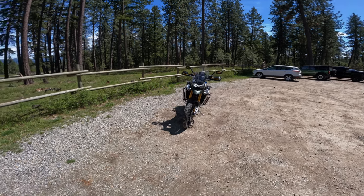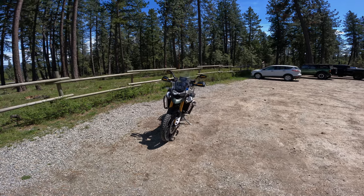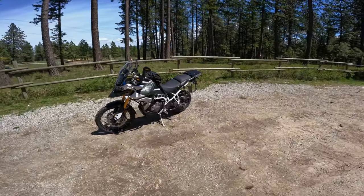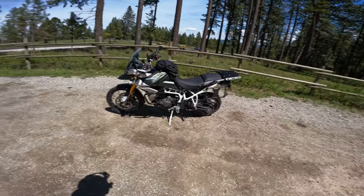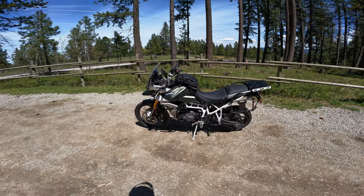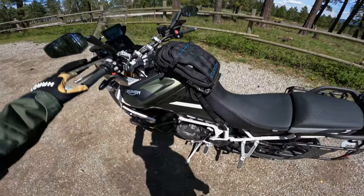Welcome to Iadagonia. Today I want to take you out on my Tiger 900 Rally Pro and give you an idea of what I think of it as an owner for about seven months. I ride about 50% on-road and 50% off-road, and I think the bike's built just for somebody like me. I'm going to go right around, give you my thoughts, and let you know how it feels.